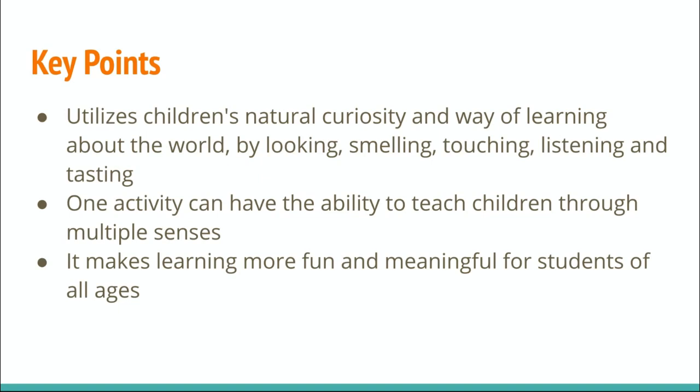I learned that sensory-based education utilizes children's natural curiosity and way of learning about the world by looking, smelling, touching, listening, and tasting. And what activity can have the ability to teach children through multiple senses, and it also makes learning more fun and meaningful for students of all ages.